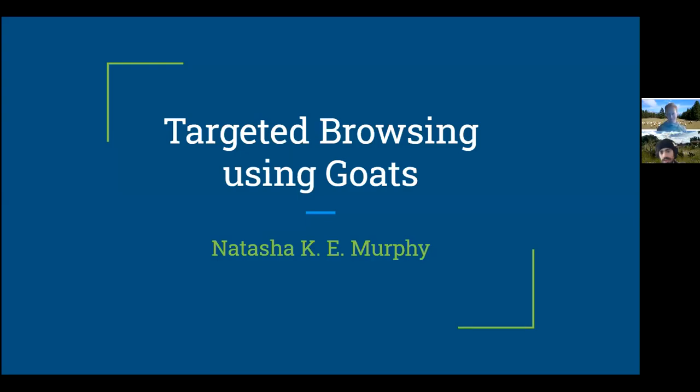Good evening, everybody. Thank you so much for joining us tonight. We have a great presentation today brought to you by Natasha Murphy. Just for anyone that's here for the first time taking part in our webinar series, this is part of the Shedding Light public talk series, facilitated to showcase different folks doing research and practicing environmental stewardship in different ways.